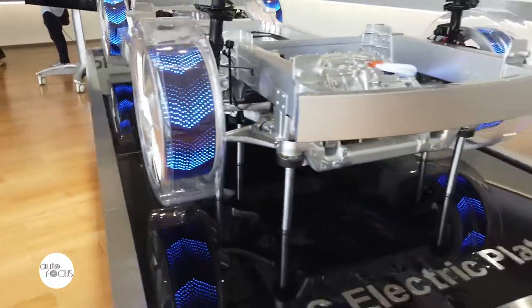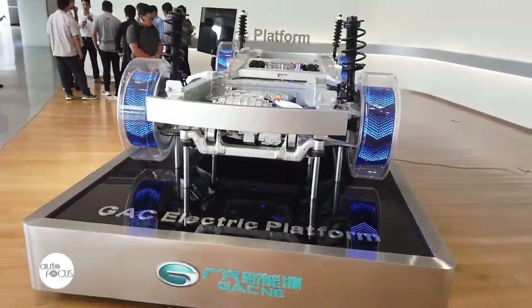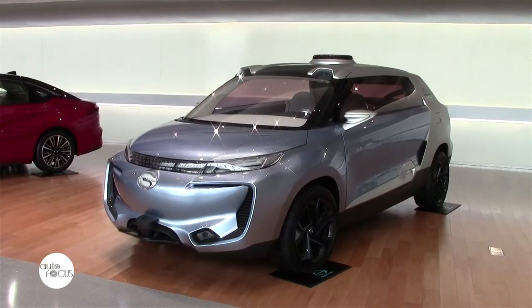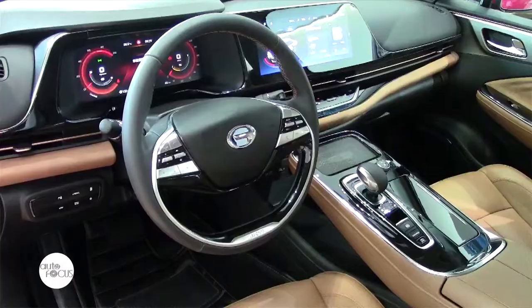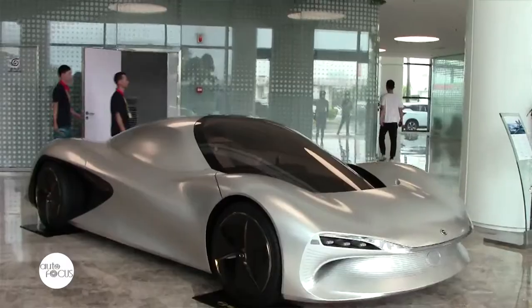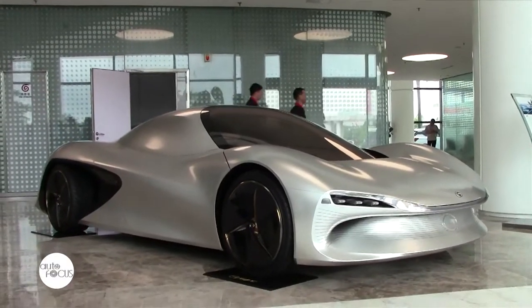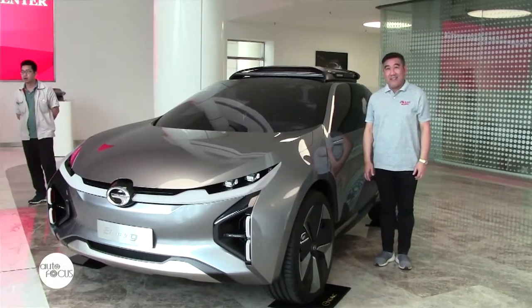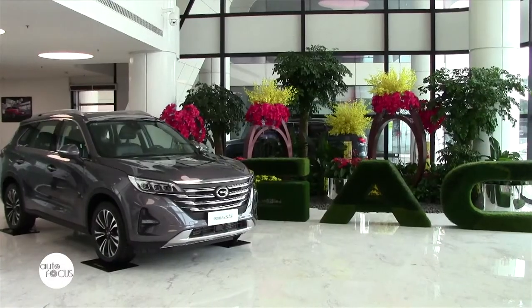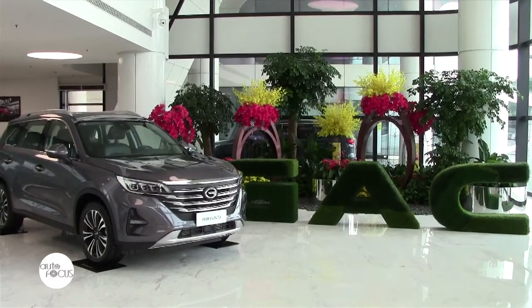According to GAC, they are confident that the use of electric energy will benefit the Philippine market as it promotes green energy. A representative from Legado Motors shared: 'We believe that electric energy is a very exciting product that we should be bringing into the Philippines. The whole world has now been quite conscious with green energy, and with electric cars in the Philippines, we will be able to showcase that green energy can be more efficient and can save our environment at the same time.'